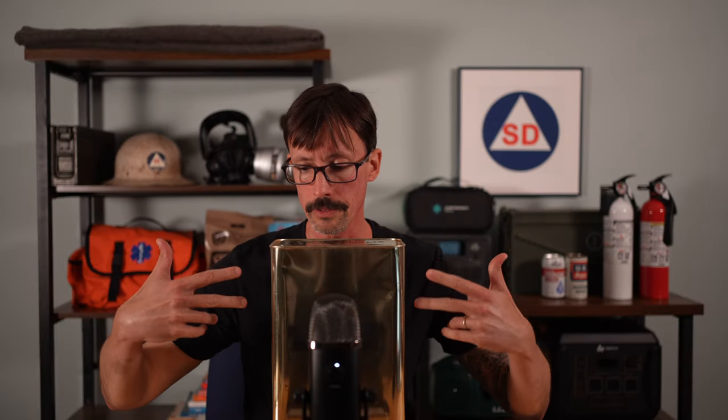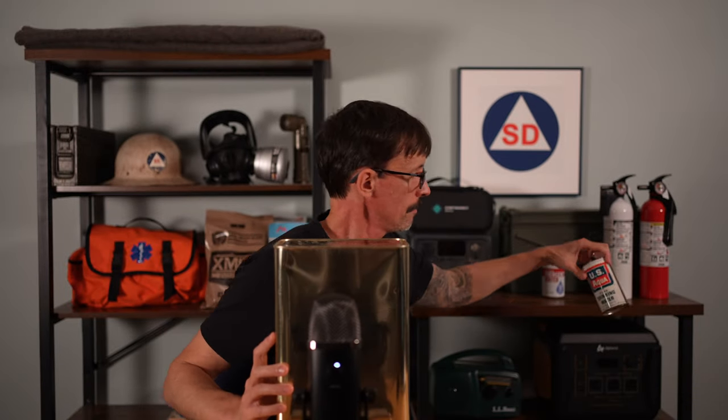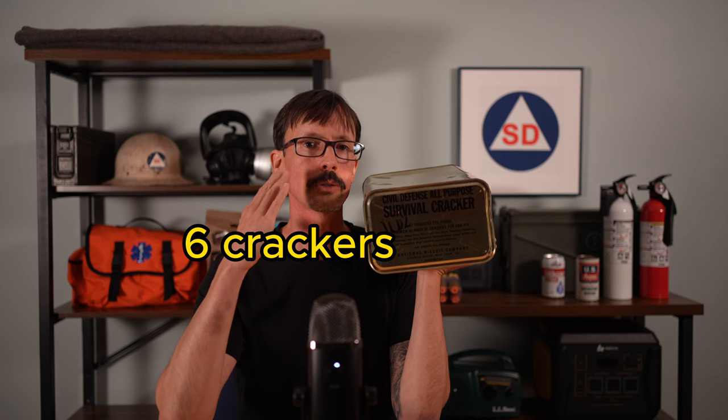Here's an example — these are Civil Defense-era survival crackers, still sealed. A total of 62 crackers per pound, minimum number of crackers per can: 419. I'm going to open this can of crackers and taste test them in the video that follows this one. And then we'll wash it down with some Cold War-era US Aqua. By the way, they planned for six crackers per person per day.